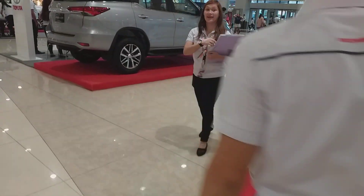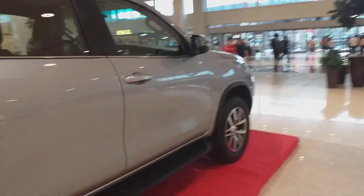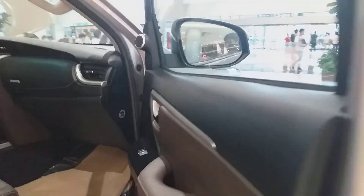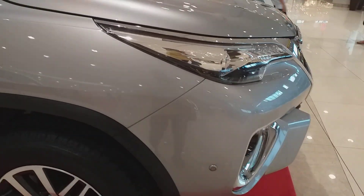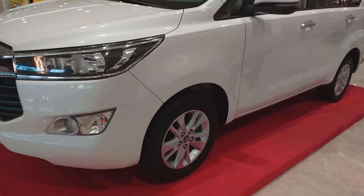We're now moving on to the Fortuner, which is their SUV — the best-selling SUV here in the Philippines. This is the V trim, 4x2, automatic transmission. You can see the seven-row seats inside. This is actually the diesel variant of the G, and the diesel variant of the Innova.